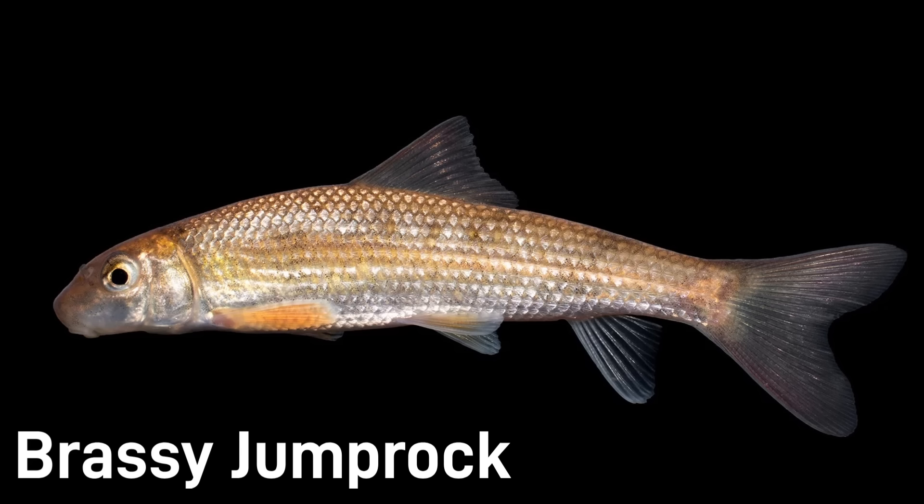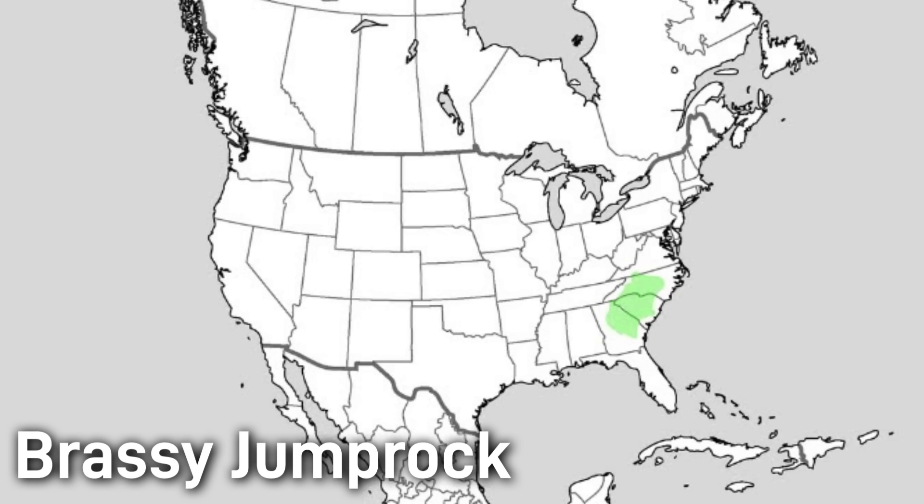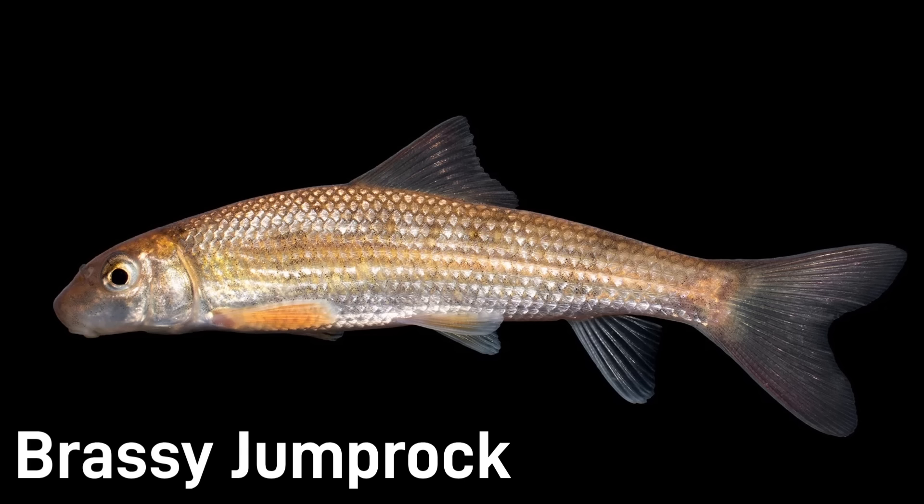Brassy jump rock is a recently characterized species found primarily in the streams of the Carolinas, reaching around 10 inches in length. Physically it resembles the other jump rocks, but can be distinguished by a slightly higher body and subtle differences in lip shape and scales. Because it was long unrecognized, not much about its status is known; however, it is believed to be fairly common in the streams within its range.